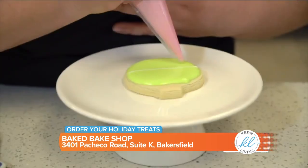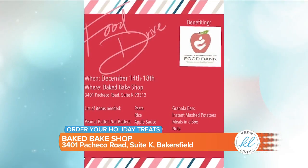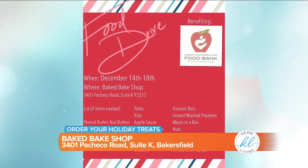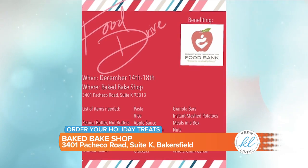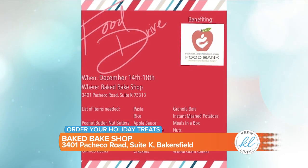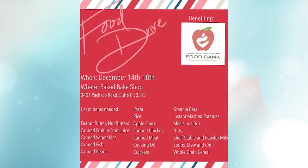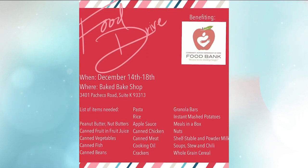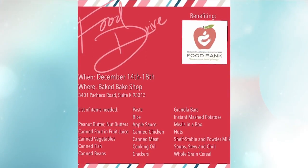Baked Bake Shop is also all about giving back. Starting next week on the 14th, we are taking shelf-stable food at the shop and surrounding our Christmas tree with all the goodies our patrons bring in. Last year we had great success with it and we're hoping to exceed it this year. There's a list on screen of all the items they'll be looking to collect, so grab some and bring it in.